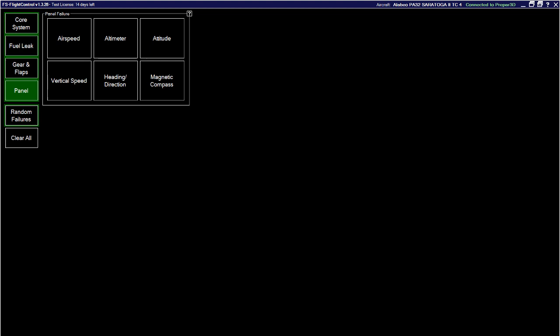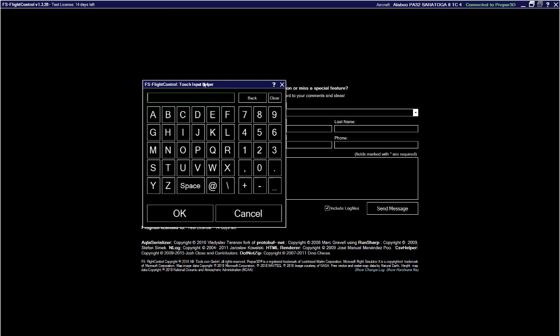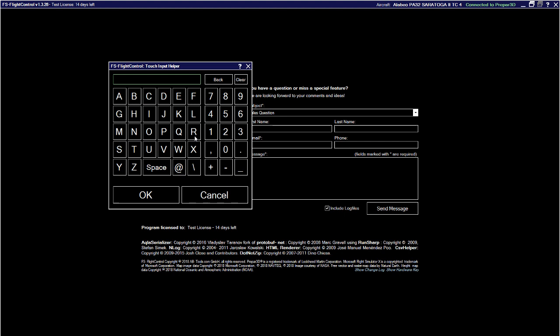There's an info tab where you can send feedback or questions to the developers. Whenever you go to enter anything, it brings up a touchpad with alphanumeric keys — because there's a mobile app version. The app is available for both Apple and Android devices. When you install it, the first time you run it asks for the IP address of the FS Flight Control application — not the simulator computer. Leave the default port, enter it, and you're good to go.